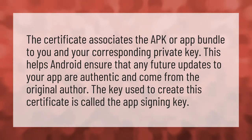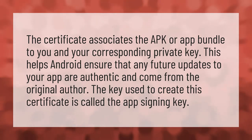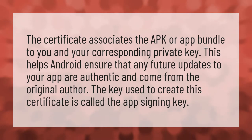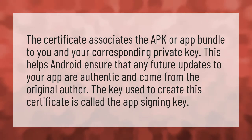The certificate associates the APK or app bundle to you and your corresponding private key. This helps Android ensure that any future updates to your app are authentic and come from the original author. The key used to create this certificate is called the app signing key.